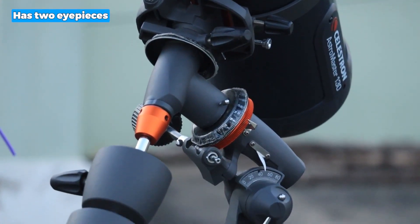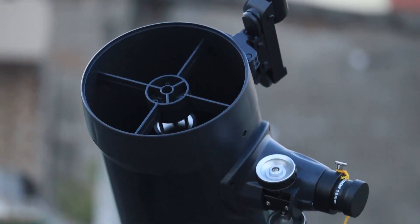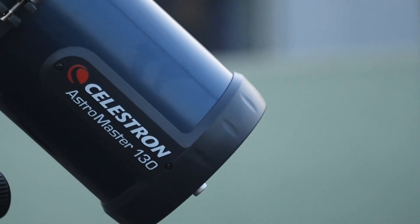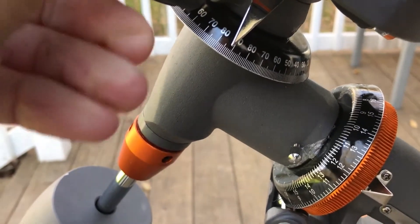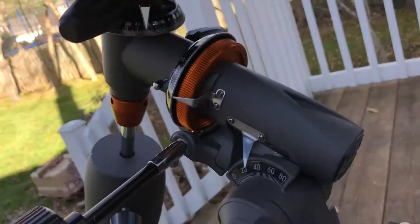These knobs enable precise adjustments which are necessary for viewing both terrestrial and celestial objects in a high-quality manner. It also has two eyepieces: a 20-millimeter eyepiece that offers a magnification of 5 times and a 10-millimeter eyepiece that provides a magnification range of up to 90 times. This lets you concentrate on things in the distance with extraordinary clarity and sensitivity. However, it does not come with a Barlow lens, so you need to buy it separately.